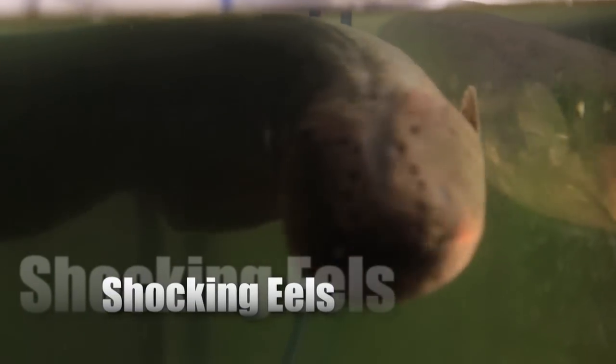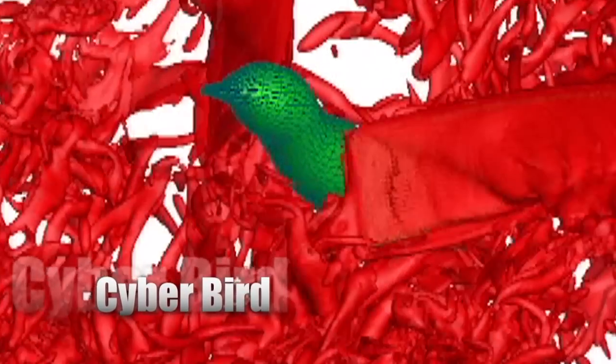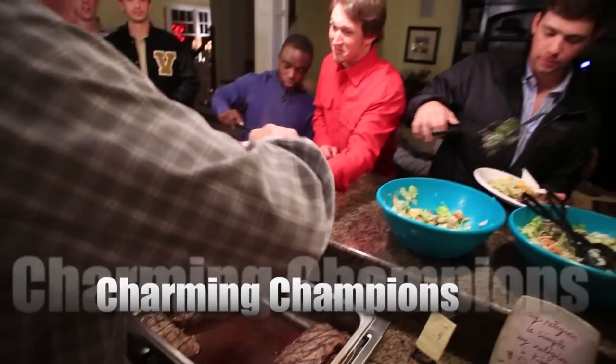Coming up in ViewCast: these shocking predators have a unique way of luring their prey. See electric eels in action. Watch how a supercomputer uncovers the mysteries of the hummingbird. And we'll take you here for some baseball cheer.